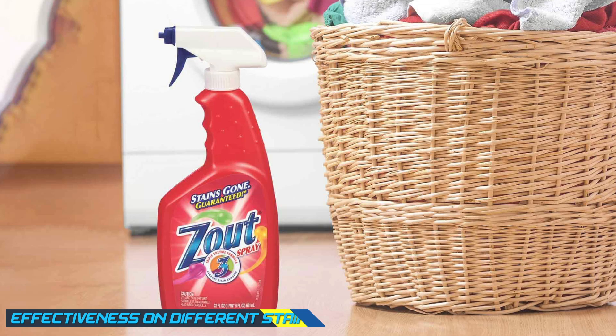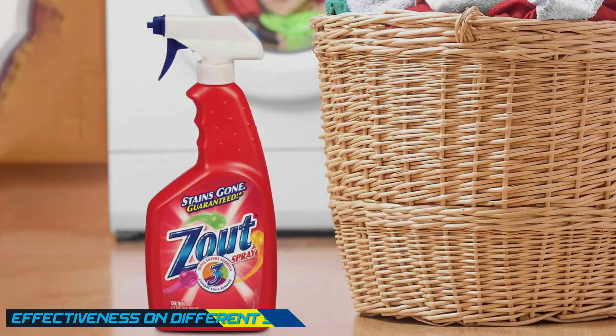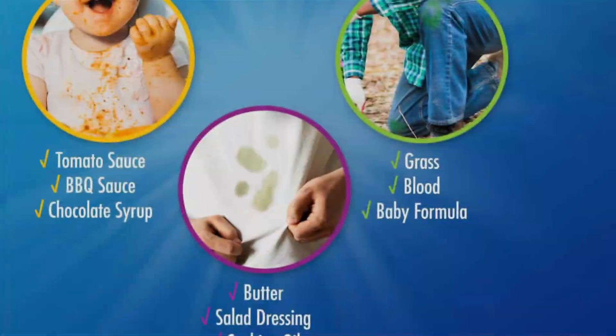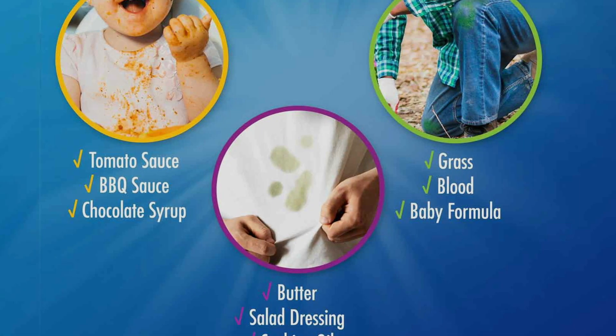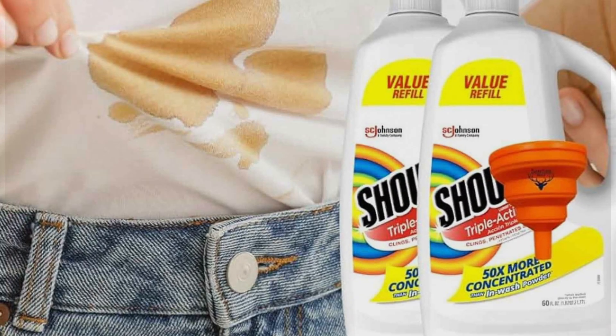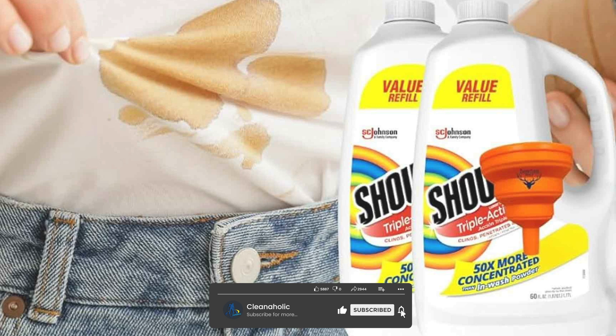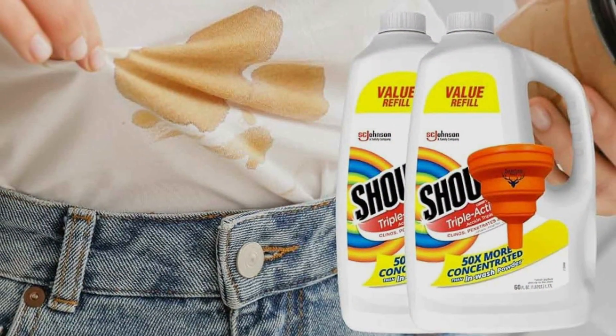When it comes to effectiveness on different stains, Zout and Shout have their areas of expertise. Zout stain remover excels in removing protein-based stains such as blood, sweat, and grass. It contains enzymes that break down these types of stains effectively. On the other hand, Shout stain remover is known for its versatility and effectiveness on a wide range of stains, including oil, grease, food, and even ink.